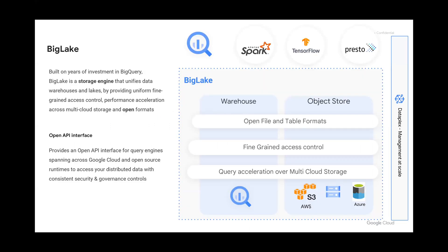Big Lake is categorized as a storage engine. It also provides the API layer sitting on top of all of these different systems. A big use case with this is to go multi-cloud. Your data could be sitting in BigQuery, in Google Cloud Storage inside your data lake, could be in S3 on AWS, or could be in an Azure Data Lake. We have BigQuery Omni that can run inside of those cloud providers as well. So this can span across not only your different services within Google Cloud, but also the other cloud providers.